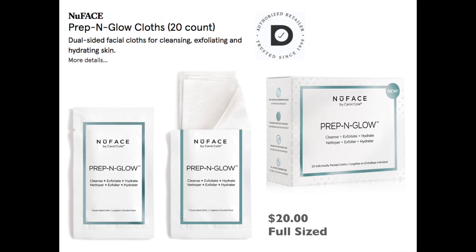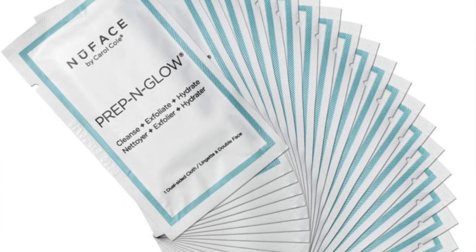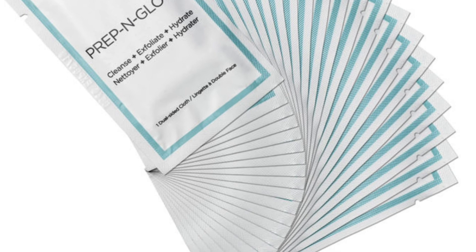Next up, we've got the NuFace Prep and Glow Cleansing Wipes. We're getting one wipe to try out. The full size is $20 for 20 wipes. It's a dual-sided facial wipe for cleansing, exfoliating, and hydrating. These remind me of the First Aid Beauty ones, and I'm eager to try them.